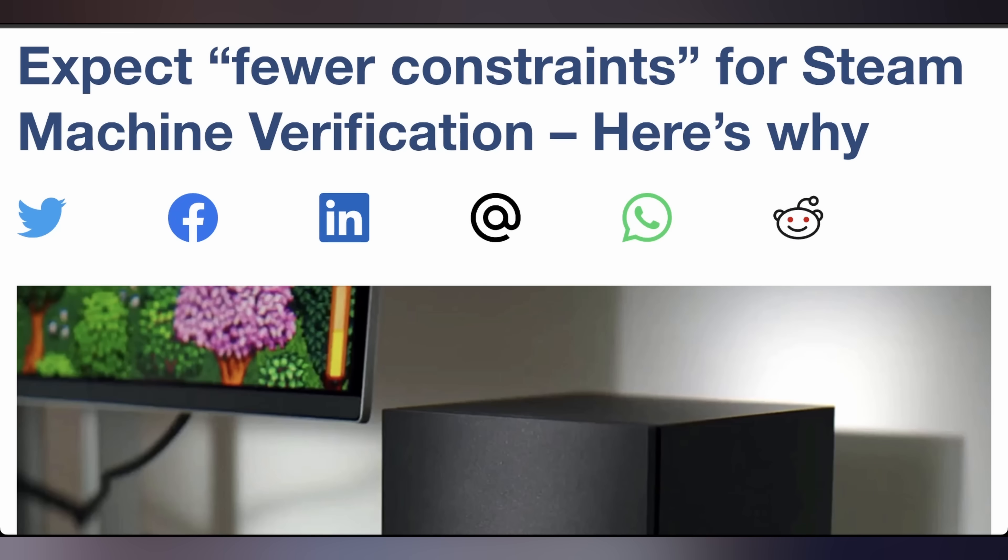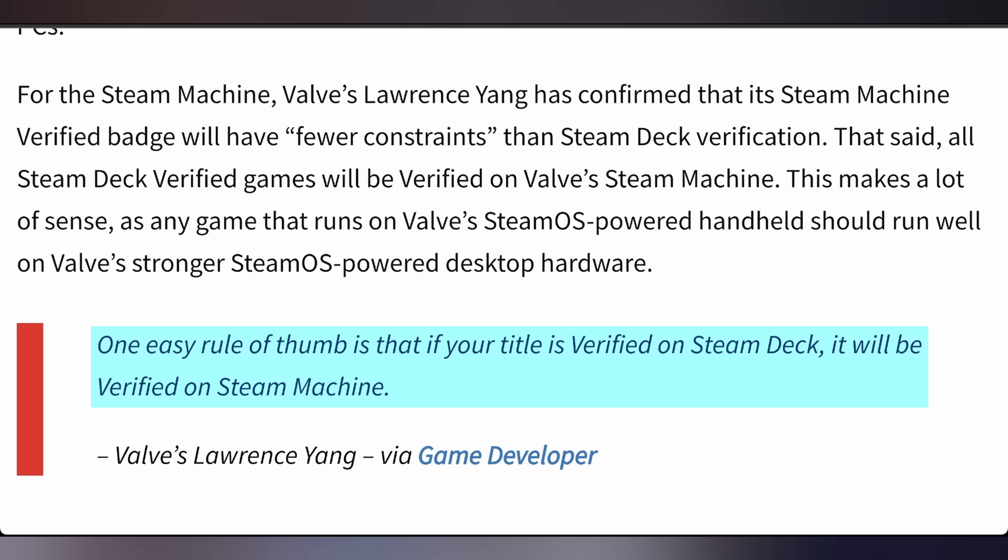ProtoArc is trying to reduce your constraints when it comes to sitting. Valve is trying to reduce the constraints when it comes to getting your game verified for the Steam Machine, with one of the key members of the Steam hardware program saying they will have fewer constraints, and if your game is already Steam Deck verified, it'll be verified for the Steam Machine. They're trying to make it easy. That's the news. What's also news — and this is not tech, but I just wanted to talk about it.